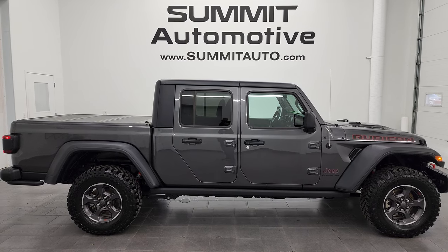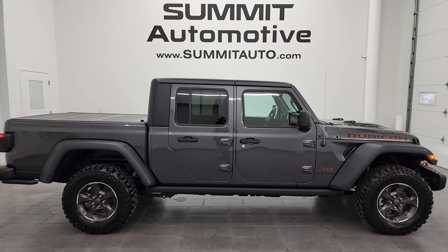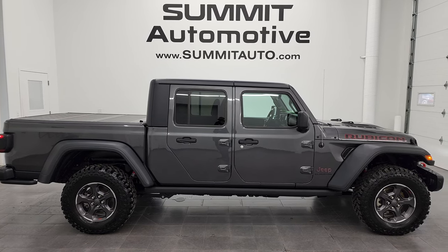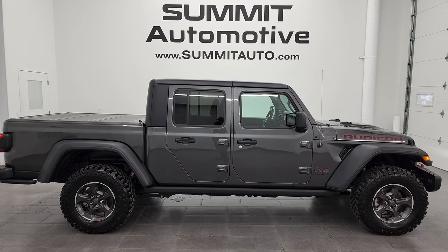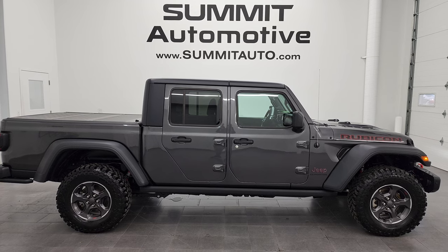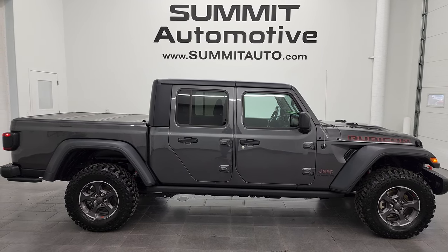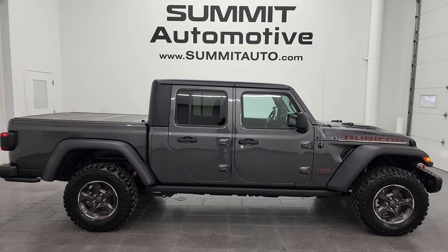In a second you will see a link to subscribe to my YouTube channel in the upper left, a link to more Gladiator videos in the upper right, a link on how to take your Gladiator hardtop off in the lower left, and a link to how to take your Gladiator doors off in the lower right. We're super excited to help you with this ultra clean 2021 Jeep Gladiator Rubicon in granite crystal metallic. Thanks again for checking out the video — remember to like, subscribe, and share.